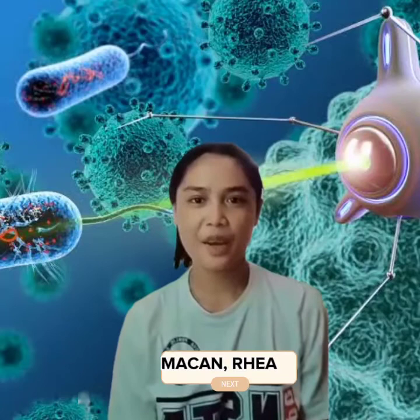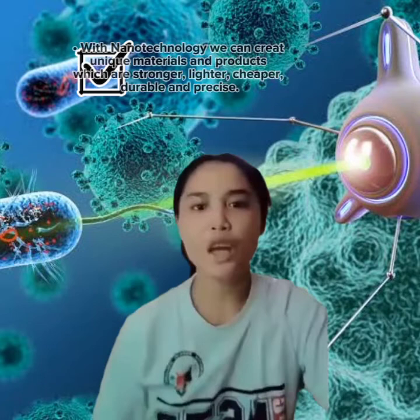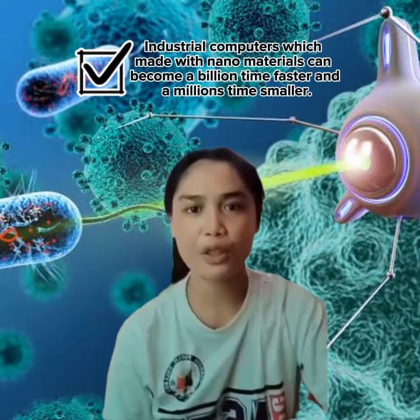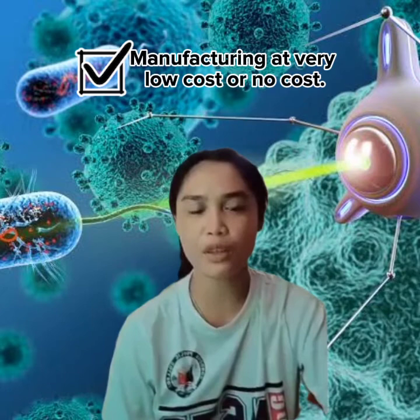This is Ria Maffan, and my assigned topic is advantages and disadvantages of nanotechnology. Advantages: with nanotechnology, we can create unique materials and products which are stronger, lighter, cheaper, and more durable. Industrial computers with nanomaterials can become a billion times faster and a million times smaller. Additionally, it enables automatic pollution cleanup and manufacturing at very low cost.